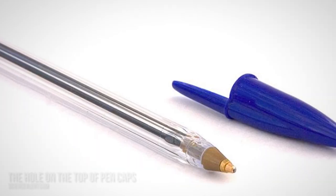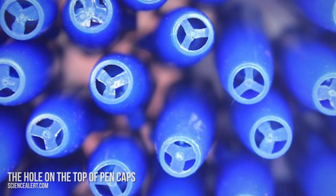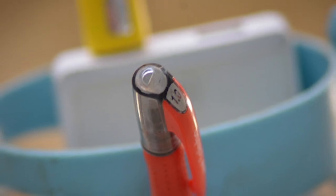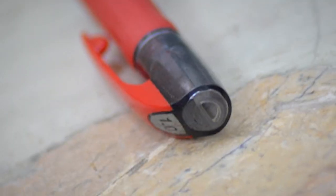Number 12: the hole on the top of pen caps. Through a scientific eye, one would argue that the purpose of the hole is to stop ink from drying out or to regulate air pressure. Nice thinking, but all that is wrong.